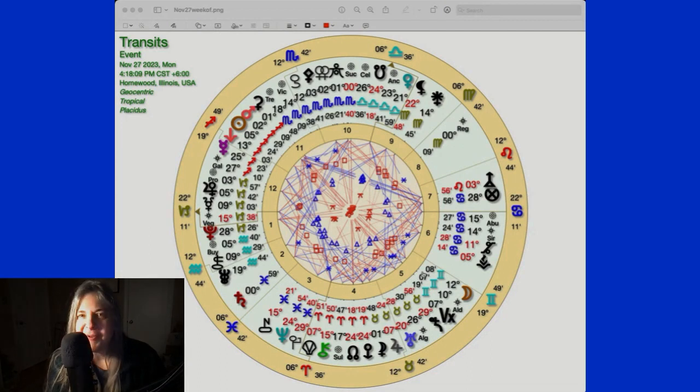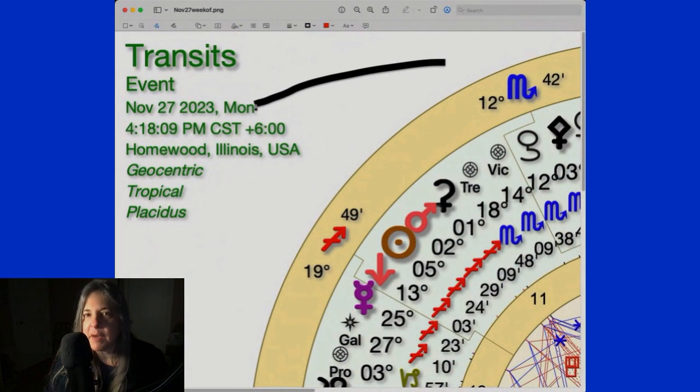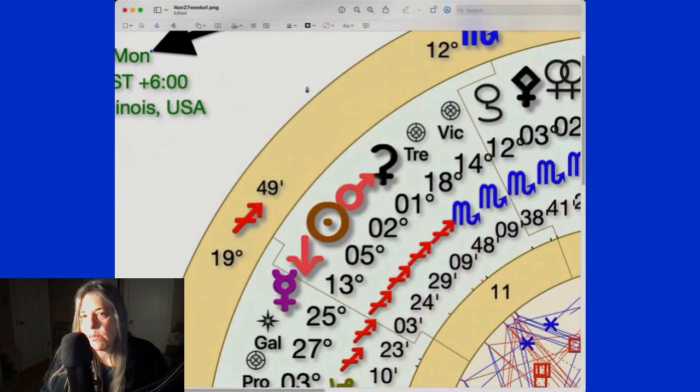Hello everybody, how are you doing? This is the end of November, the week of November 27th. We're going to take a look at some of the planets, some of the energy, some of the things that I think are important. If you look in this chart — I know I'm jumping right into it — but we look at everything in Sagittarius now, right?